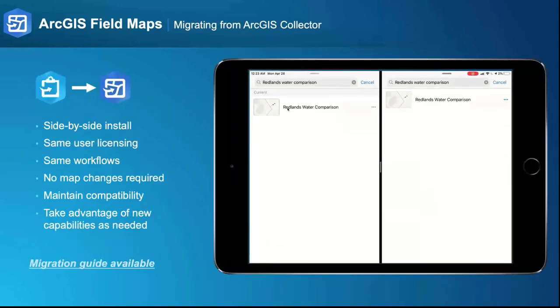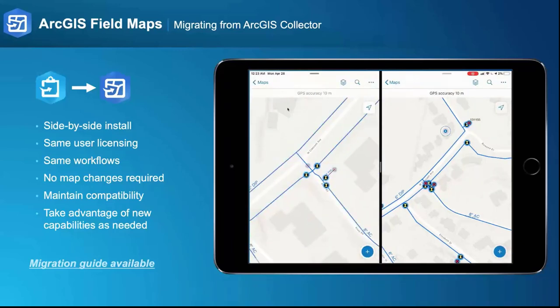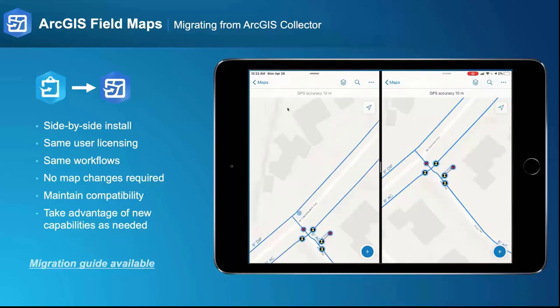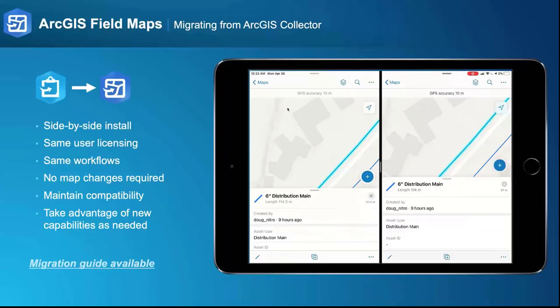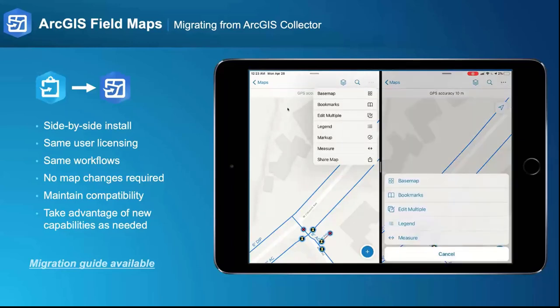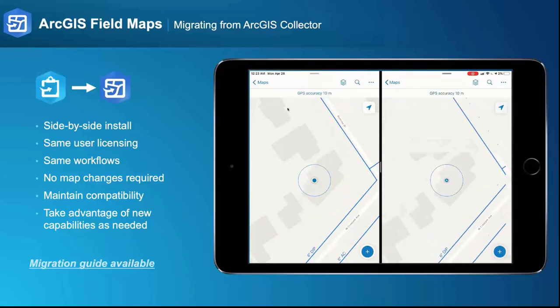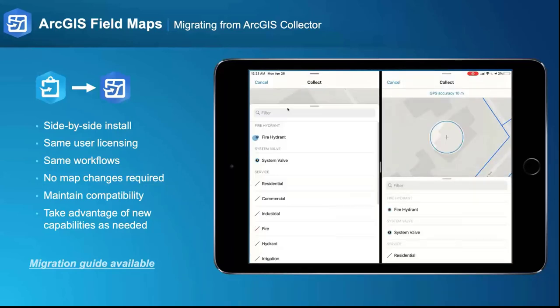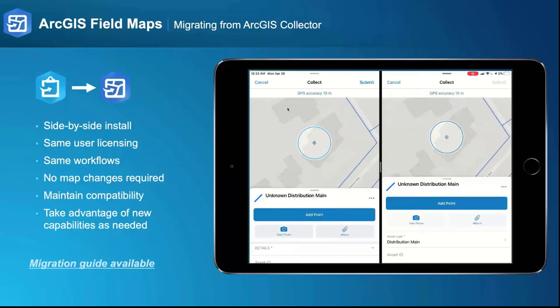What we hear about a lot is migrating from ArcGIS Collector to ArcGIS Field Maps. There's a video running in this slide showing the applications side-by-side on an iPad, and you can see the similarities in use. You can actually install the applications side-by-side. It has the same user licensing. You can complete the same workflows — simply download the Field Maps application, sign in, and start to use the maps. You can take advantage of the new capabilities as you're ready. We do have a migration guide available, shared as part of the resources with this webinar.